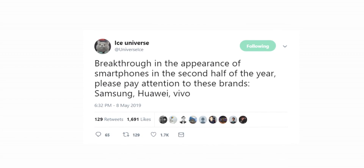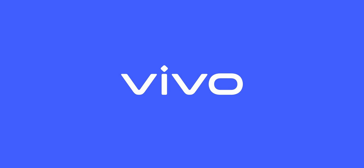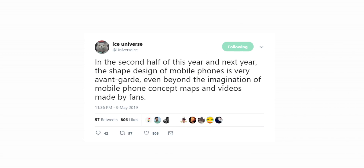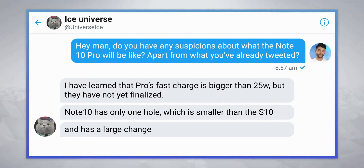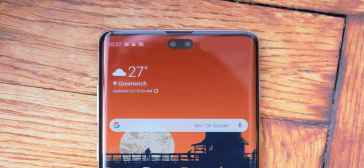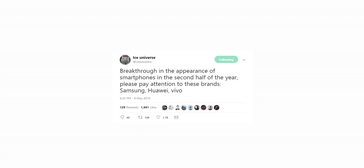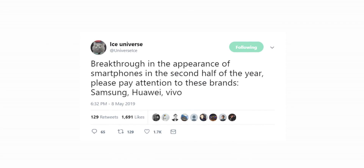Ice Universe tweeted out saying we'll see a breakthrough in smartphone design from companies like Samsung, Huawei, and Vivo in the second half of the year. The devices in question are the Galaxy Note 10, Huawei's Mate 30 Pro, and a Vivo smartphone. He's saying the design of these smartphones will be like nothing we've seen before, even beyond the imagination of smartphone concept creators. He also mentioned that the Galaxy Note 10's back will see a major redesign, and implied the camera holes will get smaller and probably placed at the center rather than the sides. I'm very curious to find out what major redesign he's talking about.